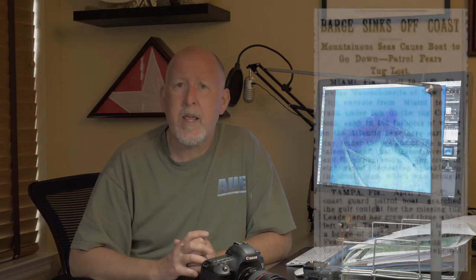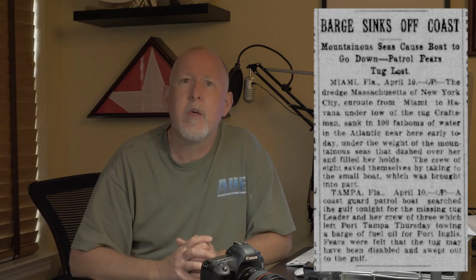Later on though, I found in 1928 a mention of a dredge that sunk offshore of Miami. It was being towed south — they said it sunk in deep water. The vessel in question was a dredge called the Massachusetts.